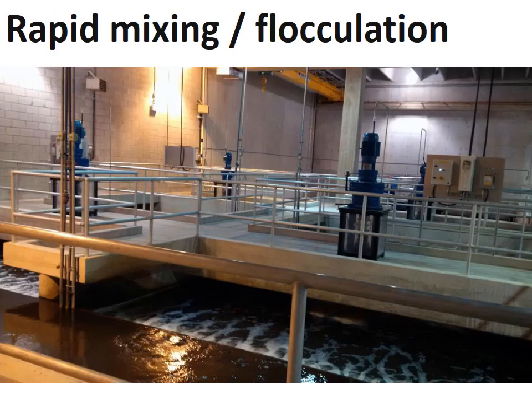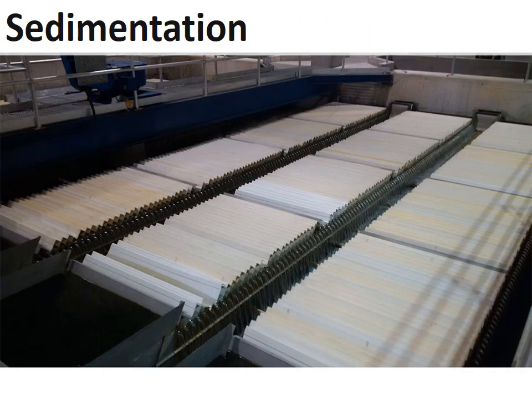The first step is rapid mixing, where a polymer is added to the water. The polymer attracts any dirt in the water and forms large clumps called flocks. From there, the water and the flocks move to the second step called sedimentation, where the flocks separate from the water and settle to the bottom of the tank.